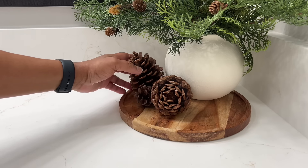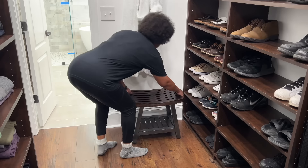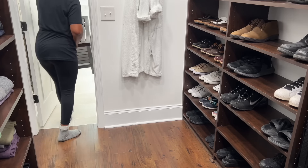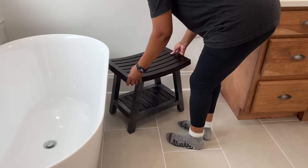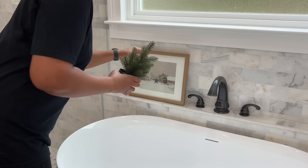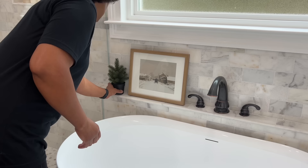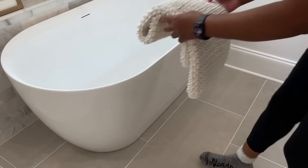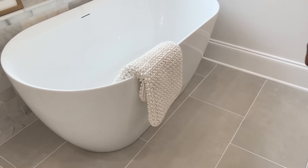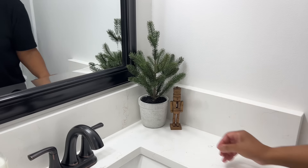I knew I wanted some form of seating in this bathroom, but didn't want anything light in color that would clash with the vanity, so I opted to use the bench from our closet, which worked perfectly. This frame is from Target, the Christmas artwork is from Amazon, and the Christmas tree is from Joanne's Fabrics. The bath mat is from Walmart, the small Christmas tree is from Target two years ago, and the nutcracker is from Pop Chef.